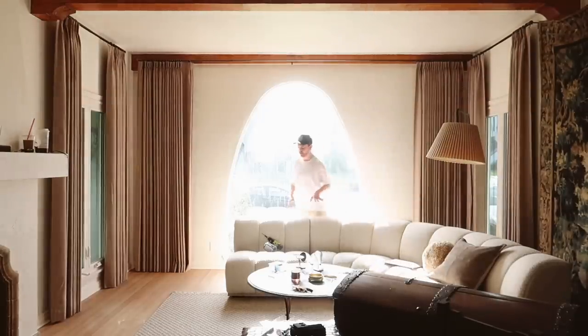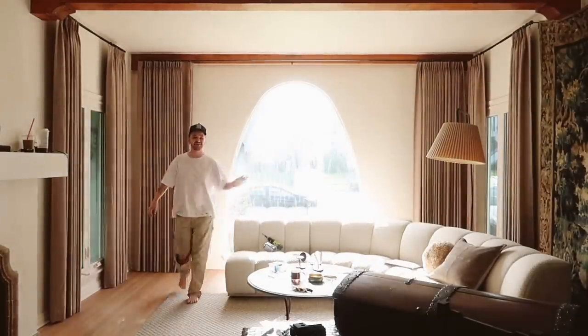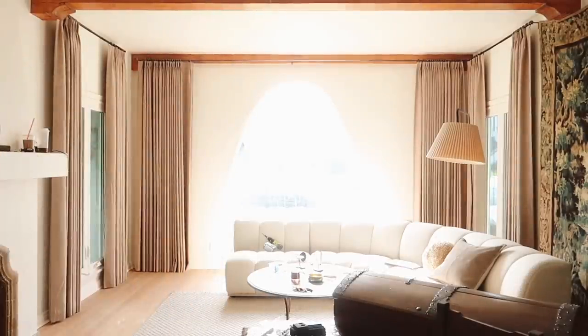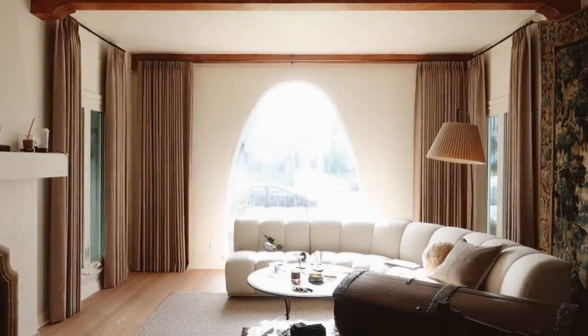I am absolutely in love with the curtain panels and I hope you guys like them too. I really feel like this is a great example of how much curtains can change a space.